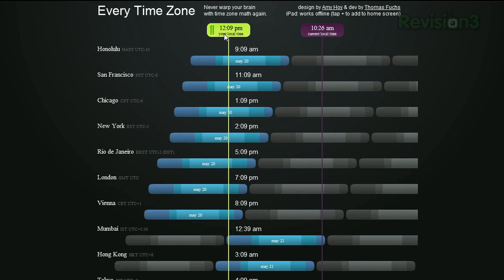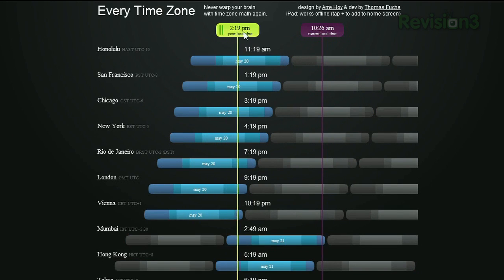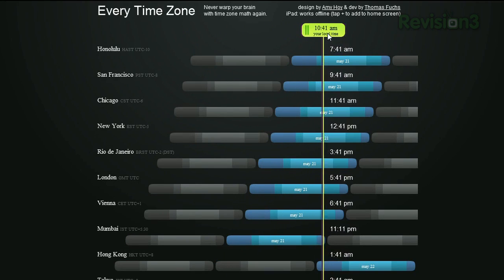To move around the clock, use the slider to figure it out. For example, what time is it in Mumbai when it's 6:30 p.m. in San Francisco? Answer: apparently it's 7 a.m. tomorrow. It would be nice if they would add more major cities, but for a quick at-a-glance guide, everytimezone.com is pretty neat.